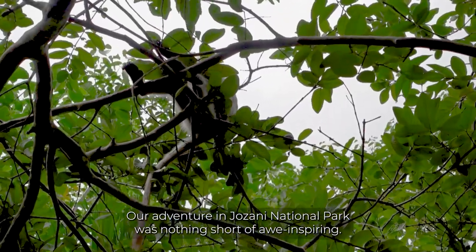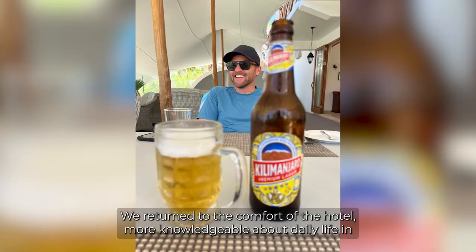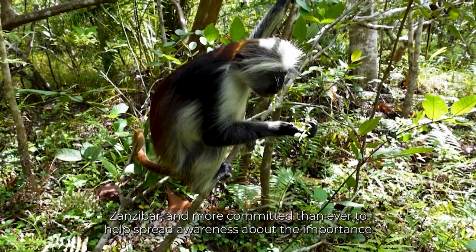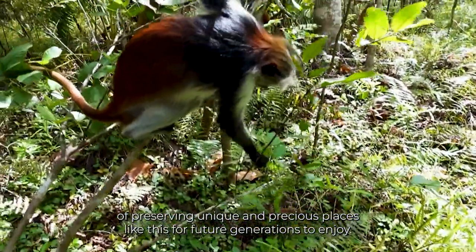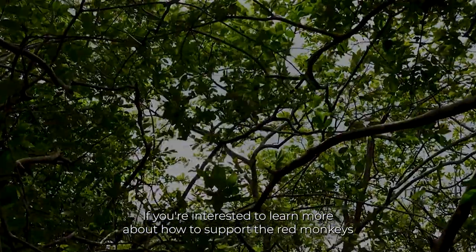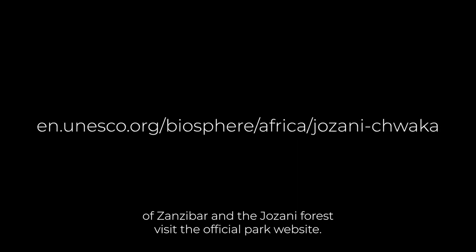Our adventure in Jasani National Park was nothing short of awe-inspiring. We returned to the comfort of the hotel, more knowledgeable about daily life in Zanzibar and more committed than ever to help spread awareness about the importance of preserving unique and precious places like this for future generations to enjoy. If you're interested to learn more about how to support the red monkeys of Zanzibar and the Jasani forest, visit the official park website.